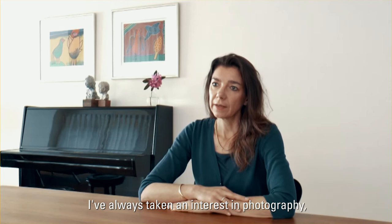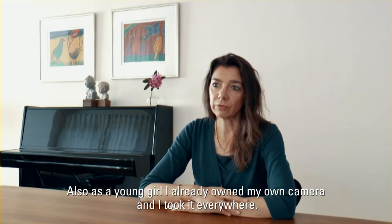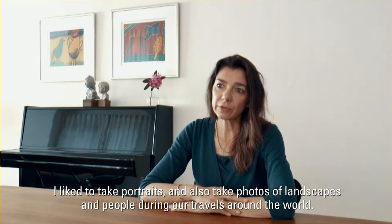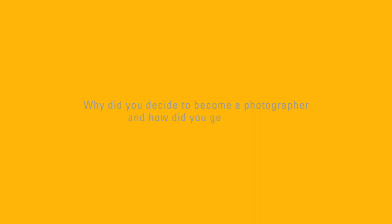I have always taken an interest in photography. As a young girl I helped my late father in his darkroom and I was fascinated by this process, of course all in black and white. Also as a young girl I already owned my own camera and I took it everywhere. I liked to take portraits and also photos of landscapes and people during our travels around the world.